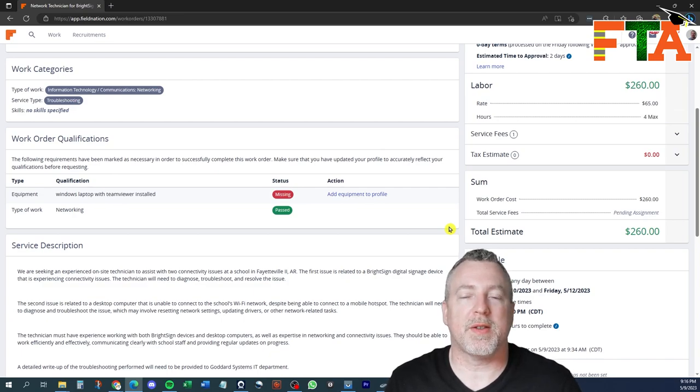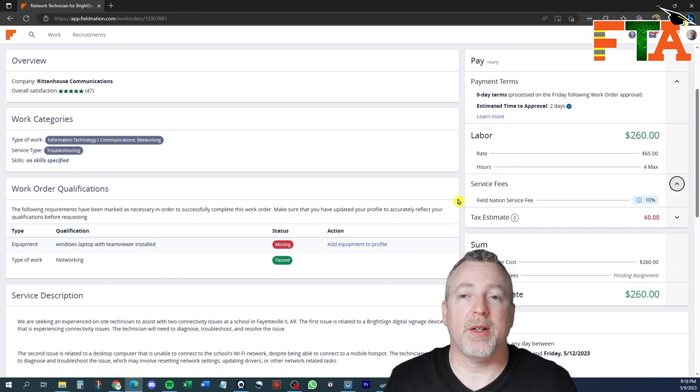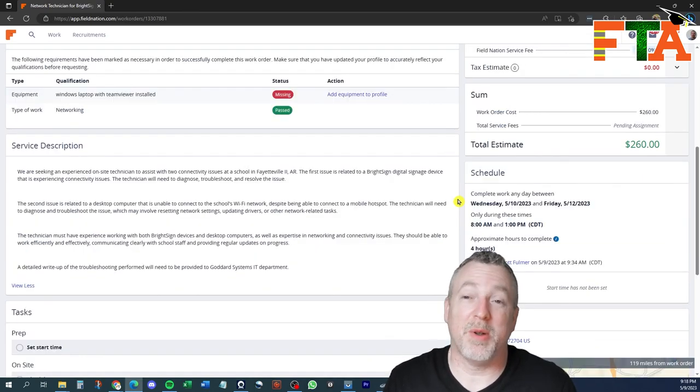There are going to be fees on every service call that you do — it is a part of the platform. I see guys whine and complain and badmouth Field Nation for having fees, but I'd rather have 90% of something than 100% of nothing. You can choose not to do work on Field Nation, and you won't pay any fees — but you also won't make any money.